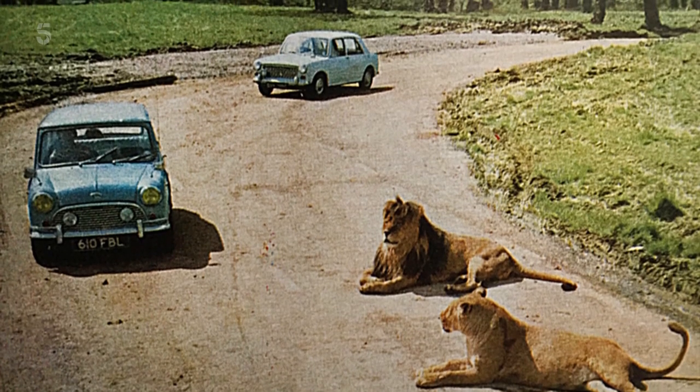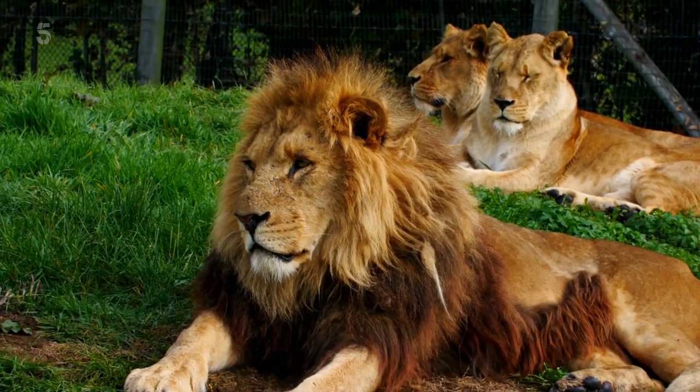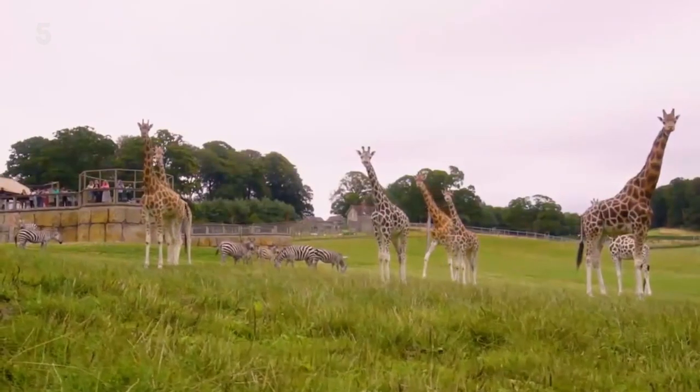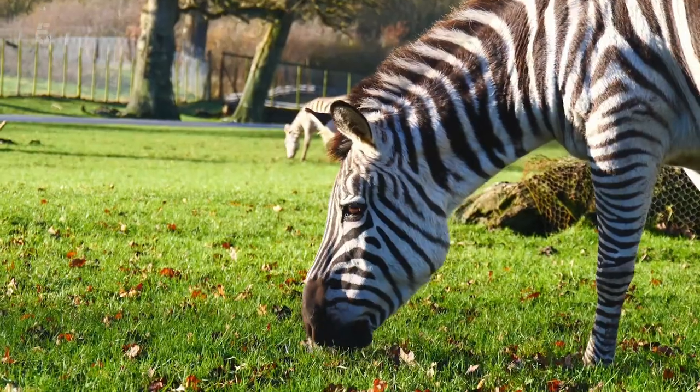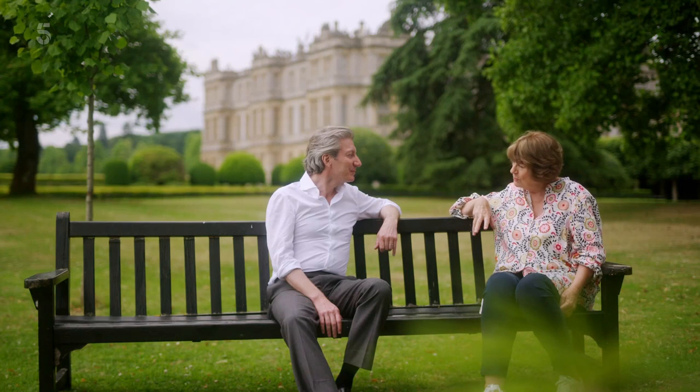In 1966 it cost just £1 to drive through the park. Then, as now, a pride of lions, giraffes and a herd of zebras pulled in the crowds. Jolly good value for a quid. It was a very forward-looking decision by your grandfather — he was a real entrepreneur.